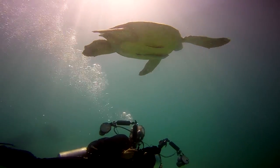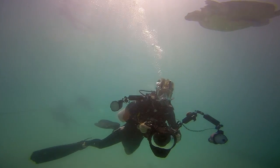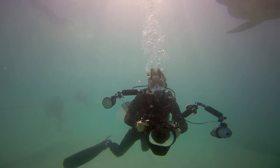So there you have it. Next time you go diving, be sure not just to look out for cool animals but also the fascinating interactions between them.